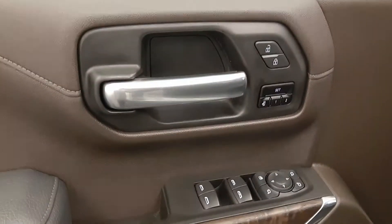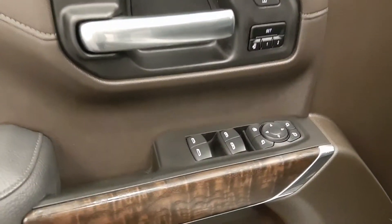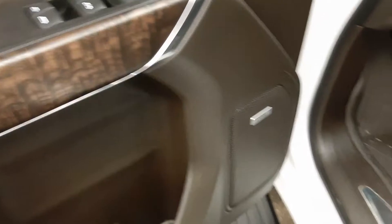Power windows, locks, and mirrors with memory seats. Power folding mirrors and a premium audio system.